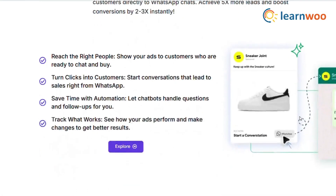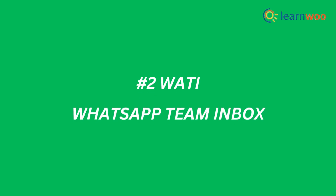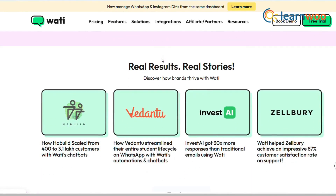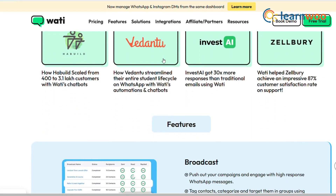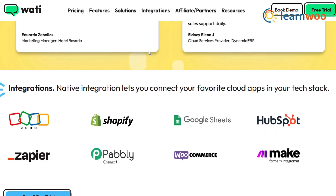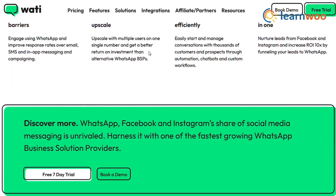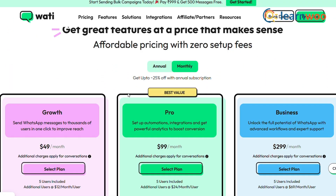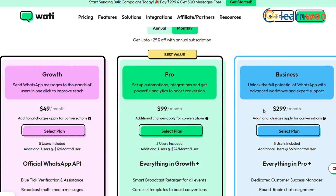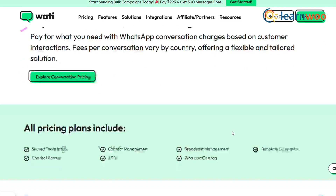If you're serious about scaling your WhatsApp marketing, Sanoflo is a must-have. Next on our list is Wati — WhatsApp Team Inbox. Wati is perfect for businesses that want to automate customer support and send bulk messages. Its no-code chatbot builder lets you create personalized workflows, like sending order updates or answering FAQs. And the best part? It's super affordable, starting at just $49 per month. If you're looking for a tool that combines automation with affordability, Wati is your go-to.